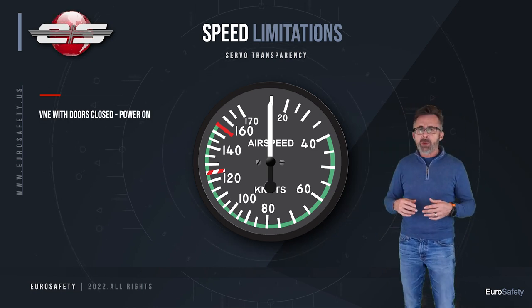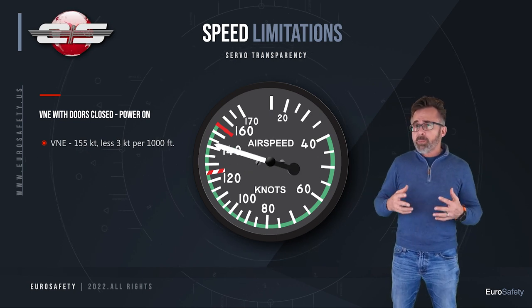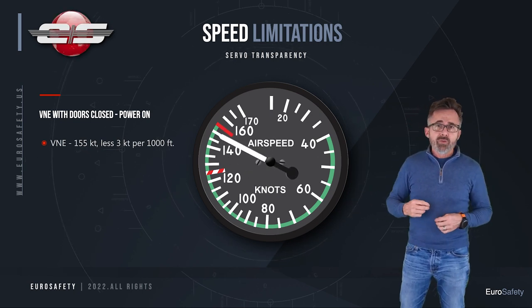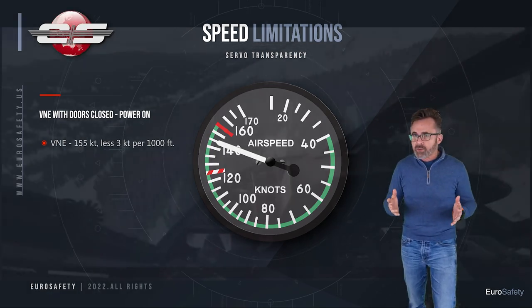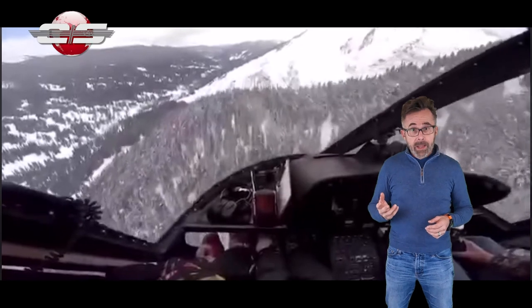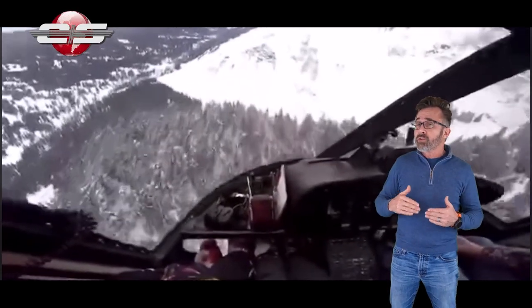A lot of people say, well, there's no way I'm getting past 155. Well, the max speed of the AS350 is not 155 — it's 155 minus 3 knots per thousand feet. Now, at 2,000 feet, that's only 149. But you go up to 10,000 feet, and now your VNE is 125.